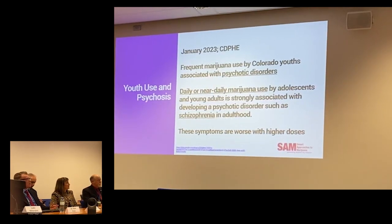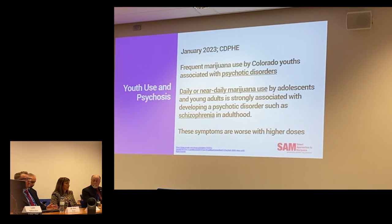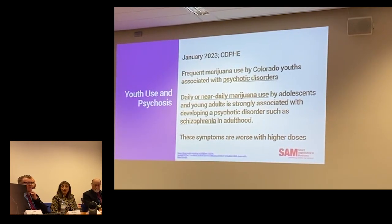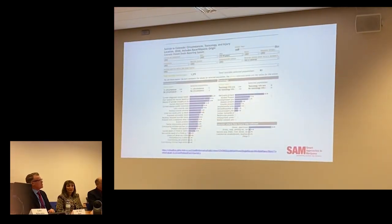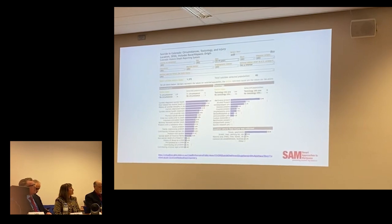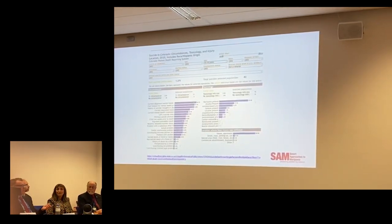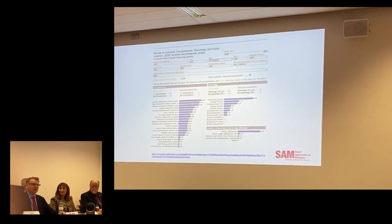Daily or near-daily marijuana use by adolescents and young adults is strongly associated with developing psychotic disorders such as schizophrenia into adulthood. This is consistent with UK and European data — Sir Robin Murray and Marta Duforte have published on the strong link between first-episode psychosis and high-potency marijuana, which they consider to be 10% THC. In Colorado, the average smoked flower is about 20%, concentrates average 50%, and dabs, waxes, and shatters push 85%, with some claiming 100% THC. Marijuana is now the most prevalent substance found in completed teen suicides in our state — nearly 33% of adolescent suicides with toxicology have marijuana, compared to alcohol at about 17%, and that trend shifted in 2012 after legalization.